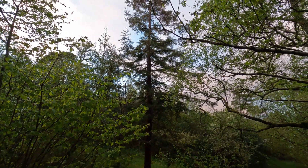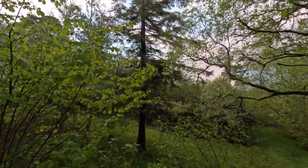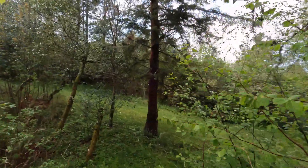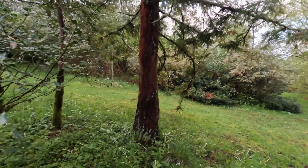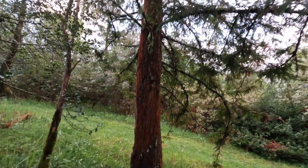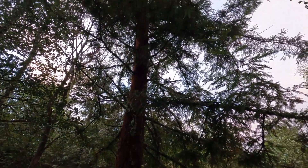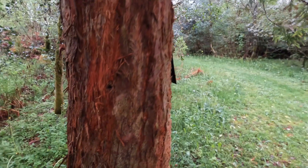Here we have the Sequoia sempervirens — that's the coastal sequoia. It's also growing here in the botanical gardens in Bergen, Norway. The coastal sequoia is the tallest tree in the world, becoming over 100 meters tall, native to the western coast of the US — California. Such a nice tree. Look at the trunk here.